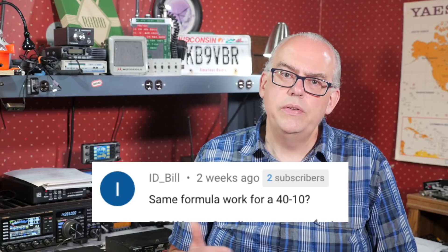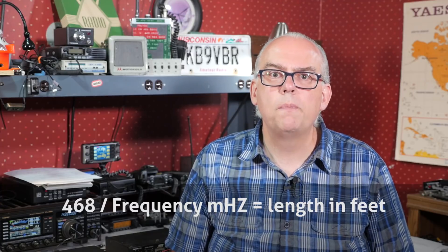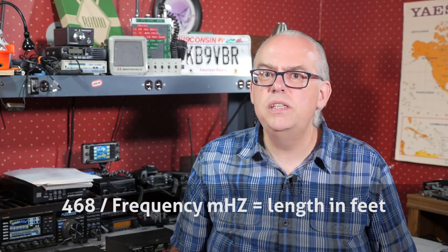Bill asks: does the same formula work through 40 through 10? Yes it does. If you don't have the space for an 80-meter dipole or off-center fed dipole, you can make the 40-meter version just as easily. To calculate for a 40-meter dipole, use the same formula: 468 divided by 7 MHz. The overall length is going to be about 67 feet, so you split the two wires into segments of one-third and two-thirds in length. You'll still use that 4-to-1 current balun at the feed point.